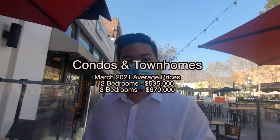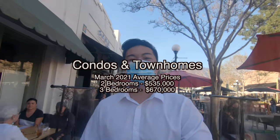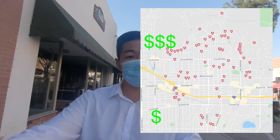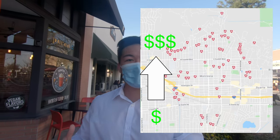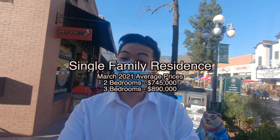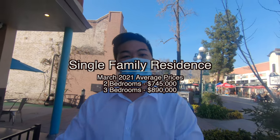In regards to real estate here in Monrovia, you'll find that a lot of the townhomes and condos are centered around Old Town Monrovia on this street here, Myrtle. For average prices of condos, if you're looking for a two-bed condo around Old Town Monrovia, you're looking at an average price of $535,000. A three-bed being around $670,000. For single-family properties, the most affordable are south of the 210, and as you go north towards the transition zone, you can find multi-million dollar properties. A two-bed single-family will run you just about $745,000, and a three-bed just under $900,000.